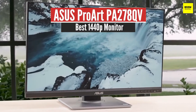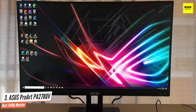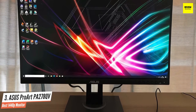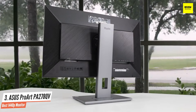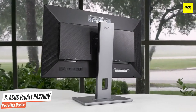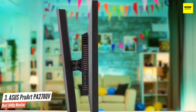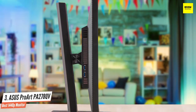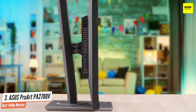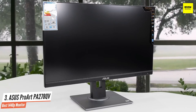Number 3: Asus ProArt PA278QV — Best 1440p Monitor. The Asus ProArt Display PA278QV is a very good budget-friendly monitor intended for creative professionals. Its superb ergonomics, high peak brightness, and wide viewing angles make it a good fit for nearly any type of workspace. The ProArt line has been designed for those who want high-end IPS displays for accurate color reproduction, and the PA278QV represents the lower end of the line. With its sub-$300 price, it's one of the cheapest 27-inch IPS budget monitors on the market.